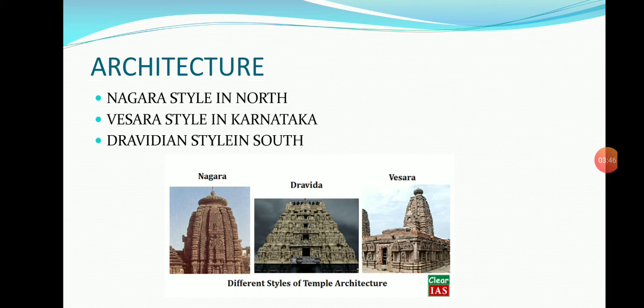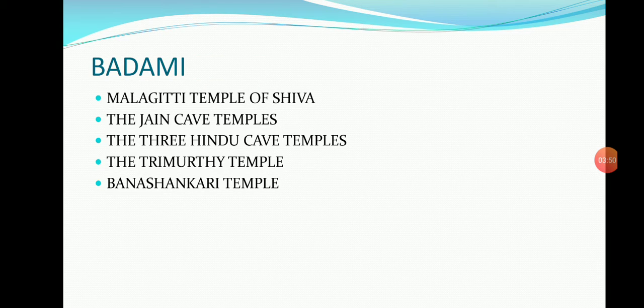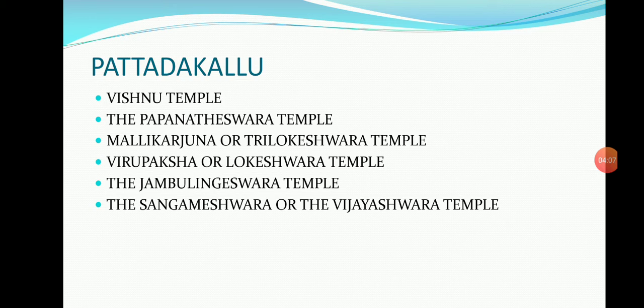The Chalukyas built more than 100 temples. The famous ones are as follows. In Badami: the Malagithi temple of Shiva in Dravidian style, the Jain cave temples, the three Hindu cave temples, the Thrimurthy temple, and the Vanashankari temple at a distance of 3 km from Badami.